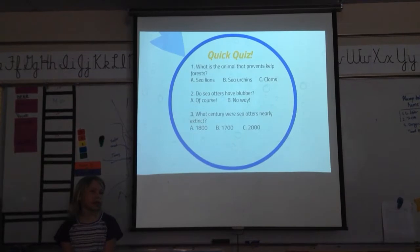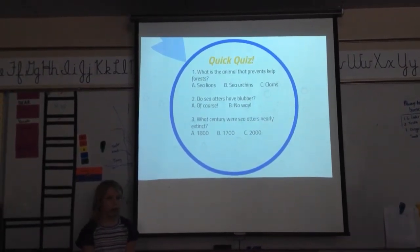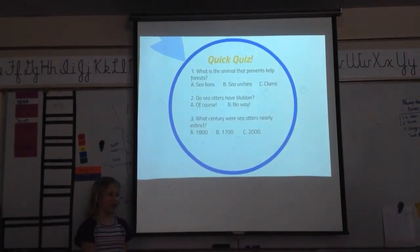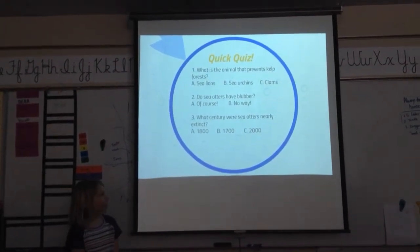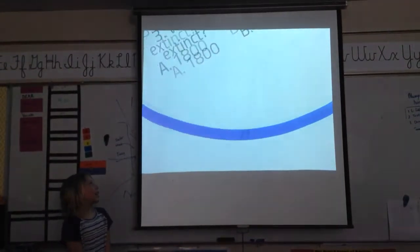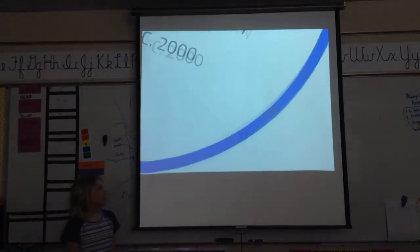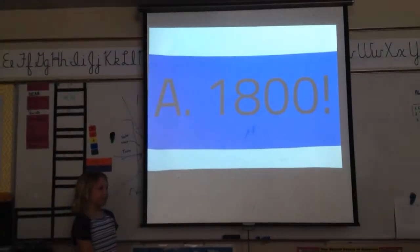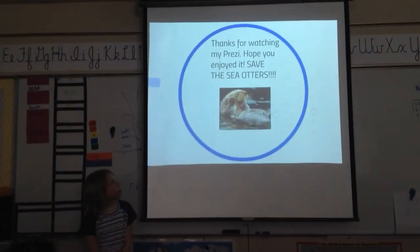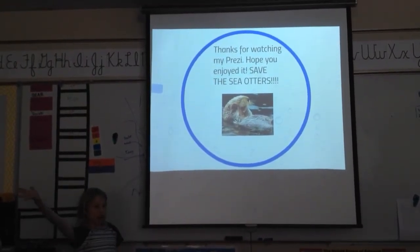What century were sea otters near extinction? Dylan? The 1800s — A. Correct. Thanks for watching my presentation and I hope you enjoyed it. Save the sea otters!